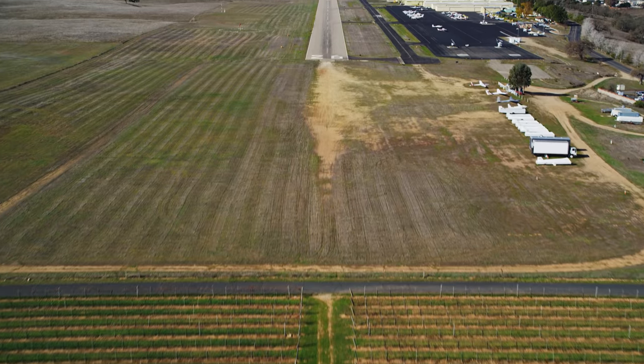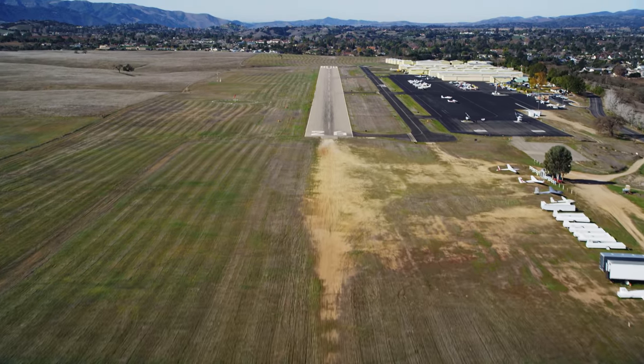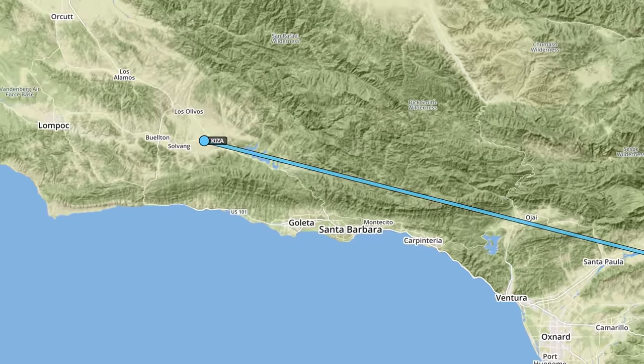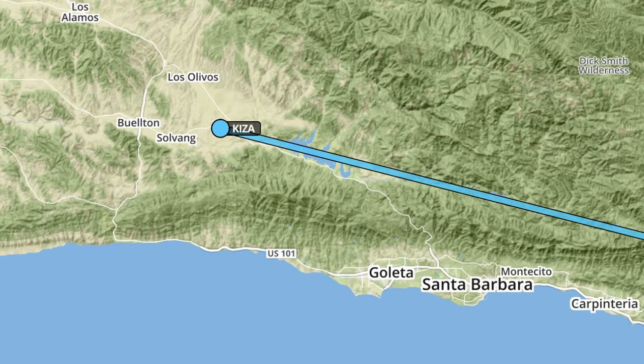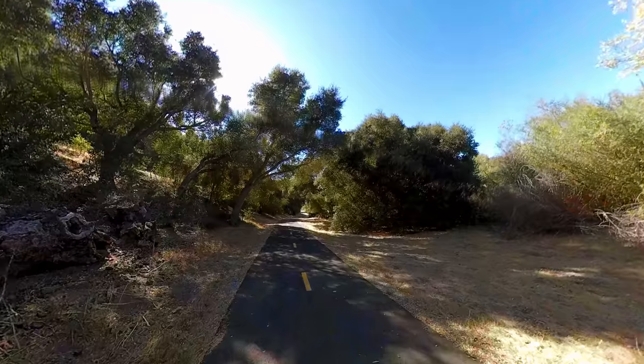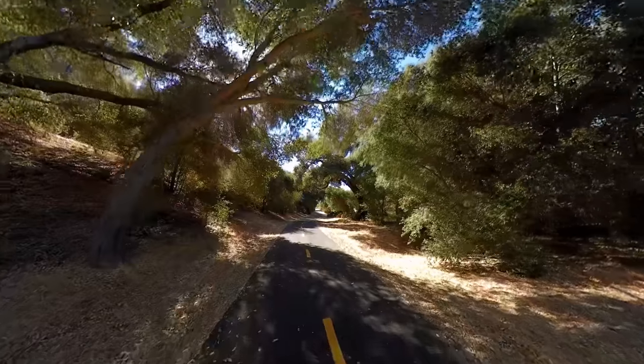Today we're going to load up the bikes on the Cherokee and fly to Santa Ynez, California. Hopefully ride our bikes to Solvang, which is like wine country near Santa Barbara. It's a little kind of Dutch style town — it's actually Danish. There's a bike path from the airport to the town, about four miles. We're going to try to ride that into town, get some food and ride back to the airport. See if the kids can do the bike ride. Let's load up.